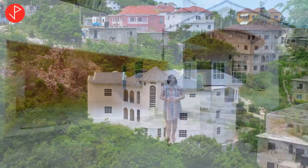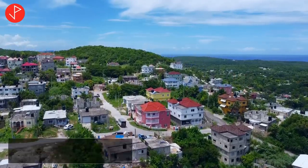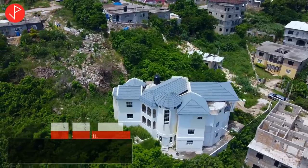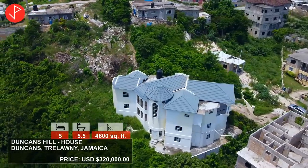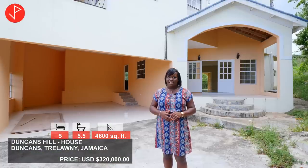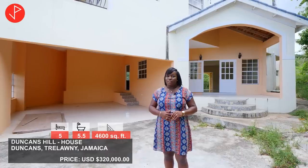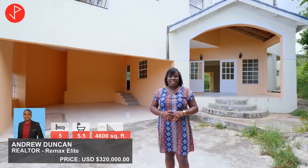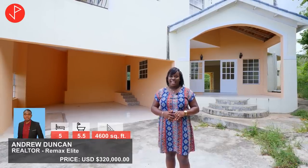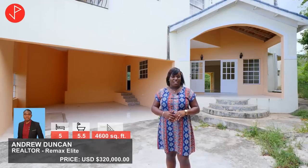Hi property viewers, welcome to another property tour. Today we're in Duncan, Trelawney, Jamaica, and we will be looking at this beautiful five-bedroom, five-and-a-half bathroom home for sale. It is on the market for three hundred and twenty thousand US dollars. If you are interested in this property, stick around to the end of this video where you'll find the contact information for the listing agent, Andrew Duncan. His contact information is also in the description box.